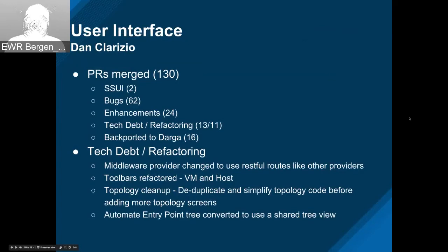On the UI side, busy trying to get towards the end of the E-release here, trying to get things tied up. You can see the PR counts — just a bunch again. A lot of bug fixes. All the tech debt and refactoring have obviously caused a few bugs. You can tell because the number back-ported to Darga is smaller — most of those bugs are on master.